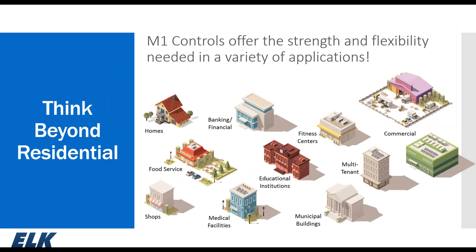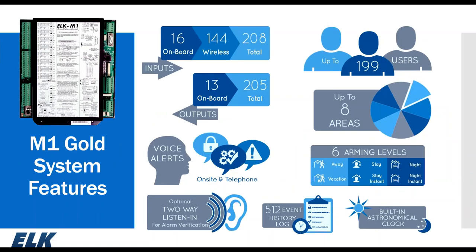The M1 control offers strength and flexibility in a variety of applications — think beyond residential. The M1 has been used for security in residential and commercial settings, but also fitness centers, restaurants, municipal buildings, and food services. We call it a cross-platform control because it provides rock-solid security while also bridging into automation.